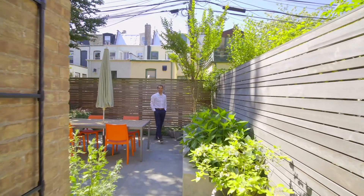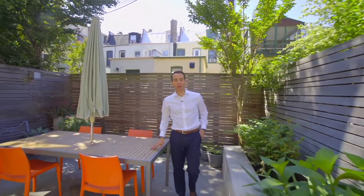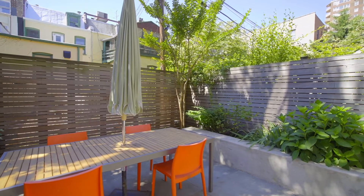We're literally listening to the birds chirping in this beautiful backyard. Situated off the kitchen extension, the backyard features new slate tiles, mature plantings, and a gorgeous space to relax with a morning cup of coffee or an outdoor dinner party with friends.